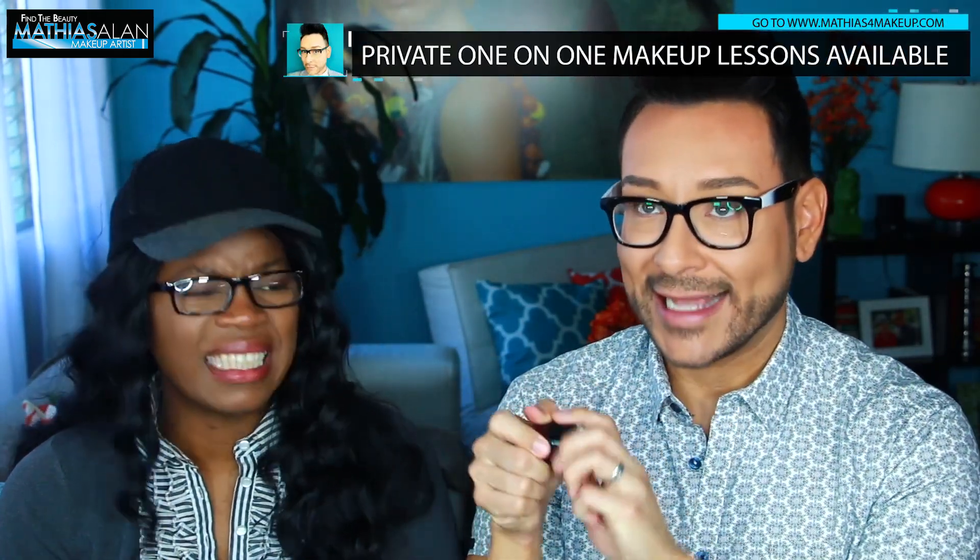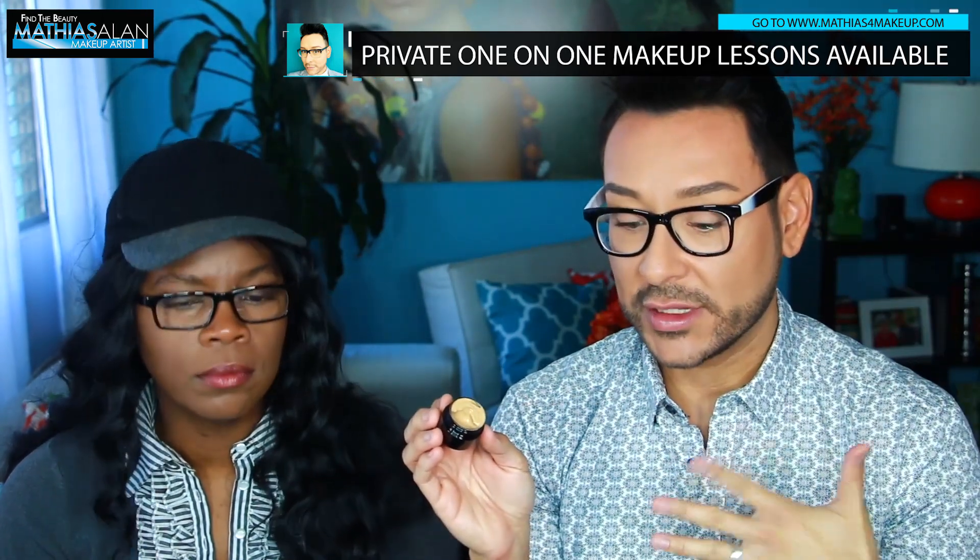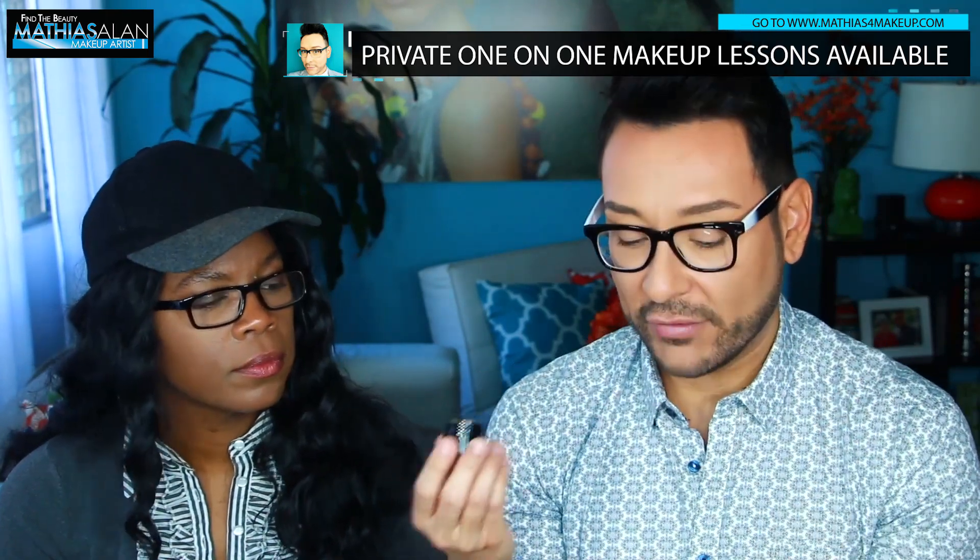Matthias loves the Kevin Aucoin Essential Skin Enhancer, which he's featured in many YouTube tutorials. It's incredibly rich and dense — a tiny dot, literally needle-head size, can cover half your face. You can use it as a concealer or a full foundation depending on skin type and coverage needs. It looks small but the value is incredible because so little goes such a long way.